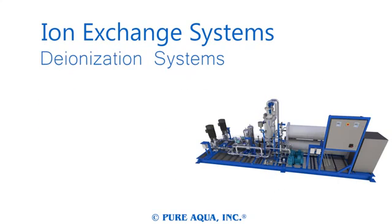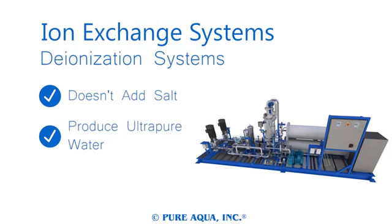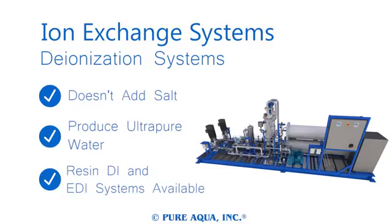Like in-home softeners, industrial water softeners help preserve piping and improve water by removing the metallic, hard taste. Ionization systems remove ions from water without adding salt and are capable of producing laboratory-grade, ultra-pure water. These advanced systems often act as post-treatment to reverse osmosis, and we have chemical deionization and electrodeionization systems available.